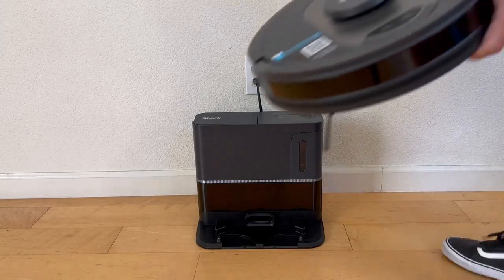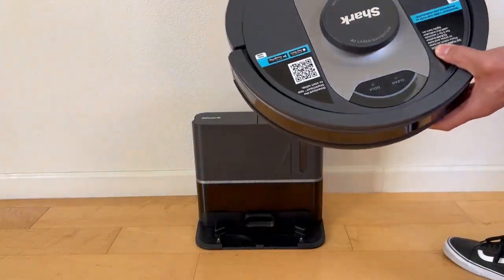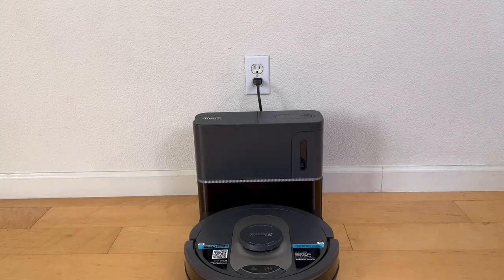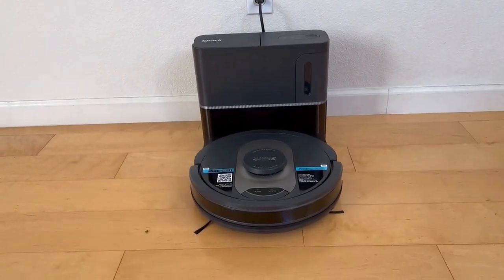Its advanced AI technology ensures that every inch of your home is clean, while its sleek and modern design makes it a stylish addition to any home. Don't waste your precious time cleaning — just use the Shark AI Ultra Robot Vacuum for your home.